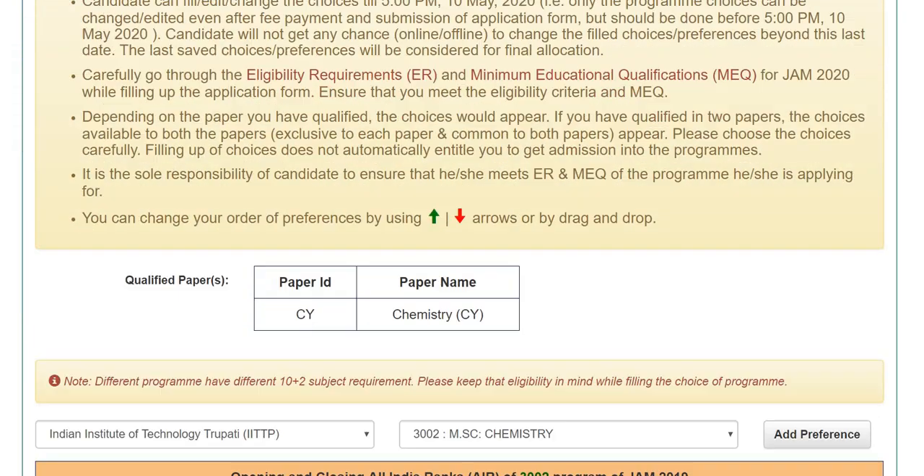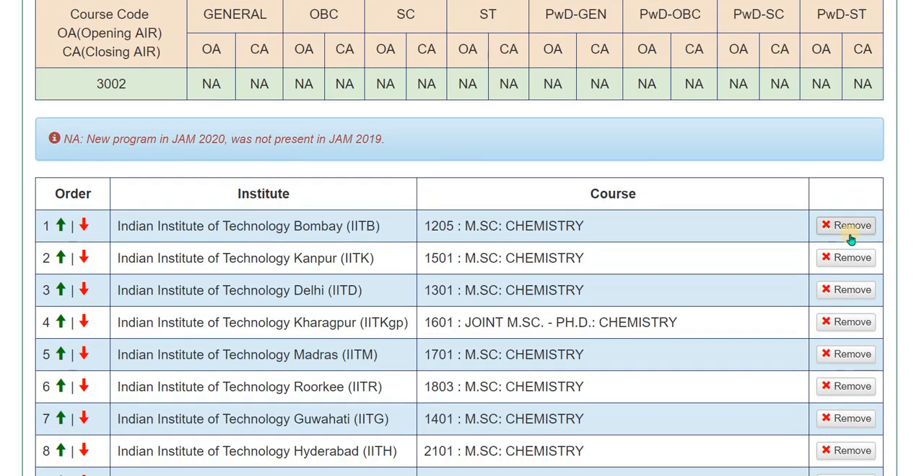So let's talk about program choices. I have already filled the choices and I will share my opinion — what I would do if I were a JAM-qualified student going through this process. Based on my two years of experience, I will tell you what your program choices should be. This will be especially helpful for those who are not quite sure or not familiar with information about placement facilities, research facilities, and other things.